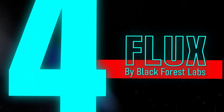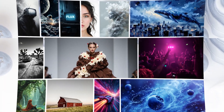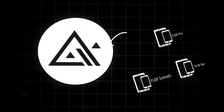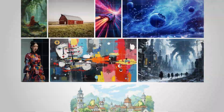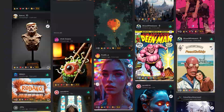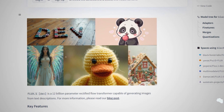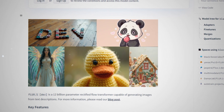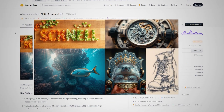Speaking of creative freedom, at number 4 we have Flux by Black Forest Labs. This AI image generator has quickly gained a reputation for its realistic image generation and strong adherence to prompts. Flux offers 3 different versions for different user needs, from professionals to hobbyists. The Pro model is the most powerful, designed for professional use and producing highly detailed images, ideal for applications like marketing and concept art. The Dev version is a non-commercial, open-weight model available for developers and researchers, while the Fast version is optimized for speed, making it a great option for rapid prototyping.